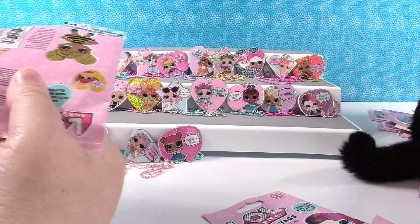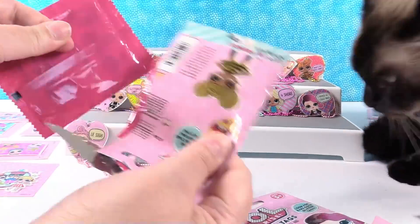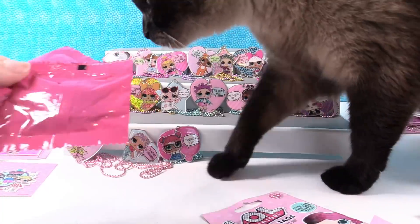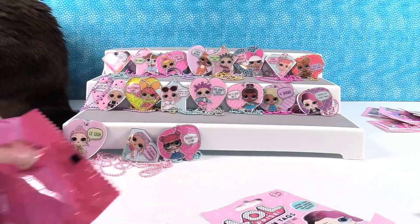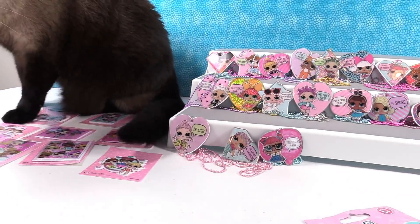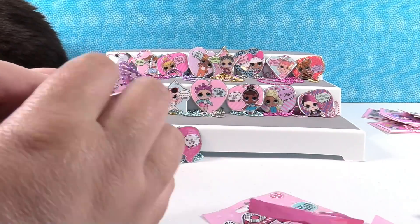Simon's going to sit on the Royal Order of the Pickle side. So let's just open the tags now since we've got all the stickers. Simon is sitting on the stickers - just like a cat. My LOL stickers!